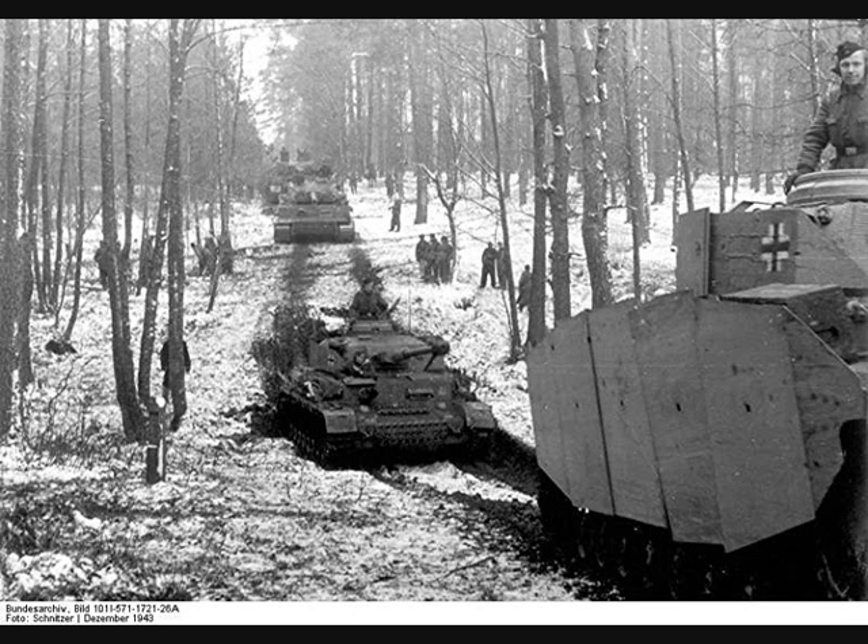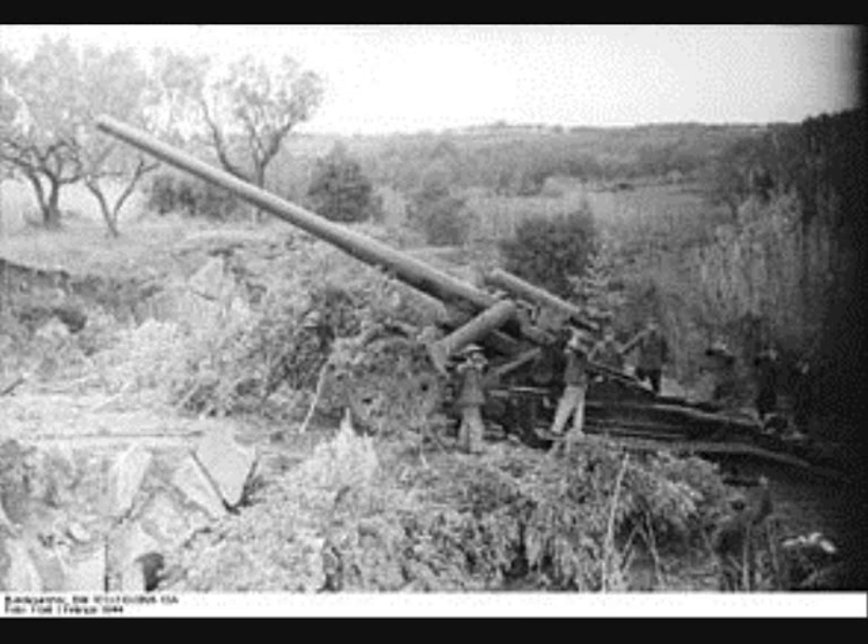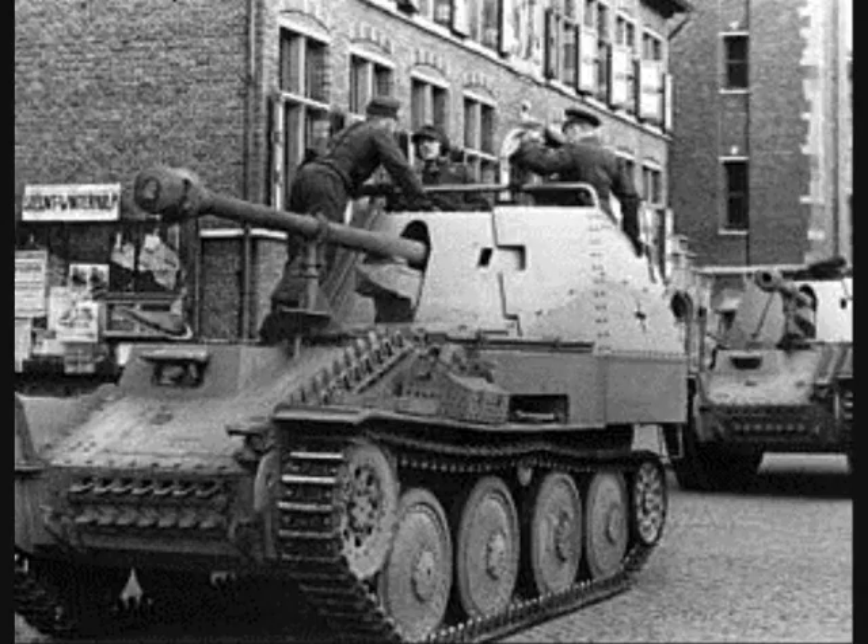Thus, the former spearhead — the Panzerbrigade — was now replaced by the composite Kampfgruppe, made up of the Panzerregiment (either two or three battalions), the half-track-mounted Schützen unit (a company or a battalion, if available), one or more artillery battalions, plus companies detached from the Panzerjäger (anti-tank) and the Panzerpionier battalions.